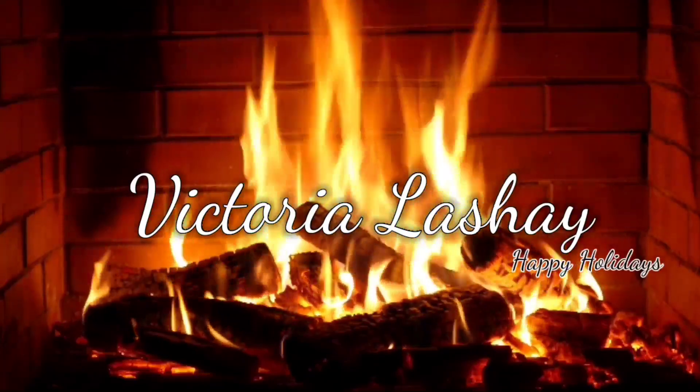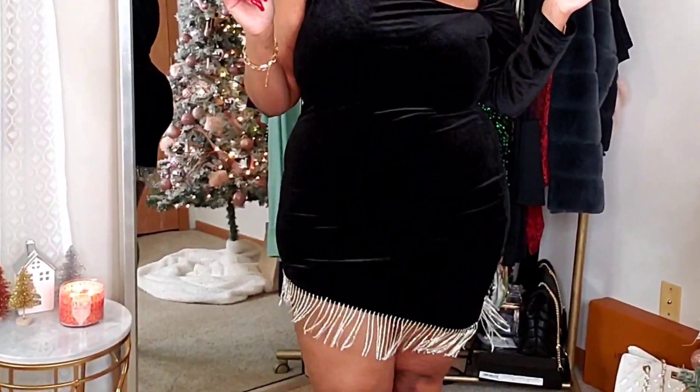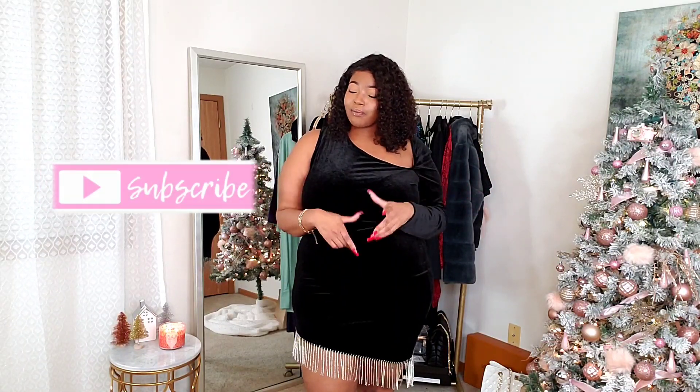Hey, what's up ladies, welcome back to my channel! In today's video we are doing a new Shein haul. I'm not really sure what I'm going to title this video because the pieces I got are mainly for holiday purposes. I might call it 'Grown, Sexy, Bad and Bougie' because these pieces are really elegant. If you're new here, make sure you hit that subscribe button and give this video a like. Everything I'm showing you will be listed down below along with the coupon code.